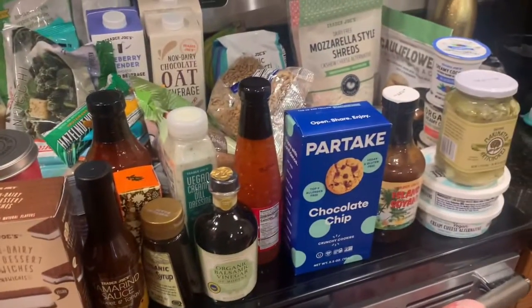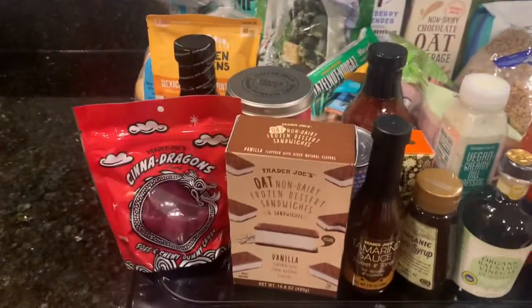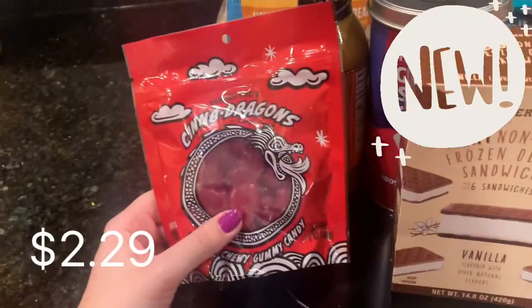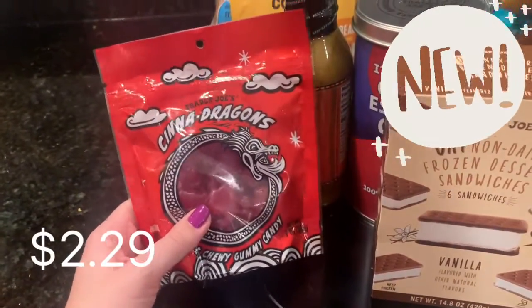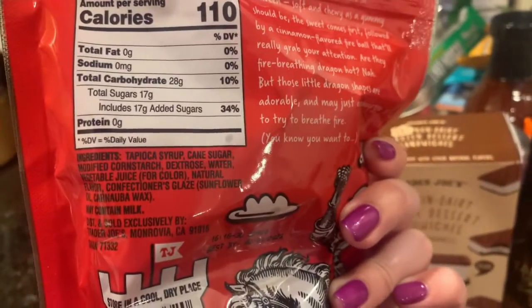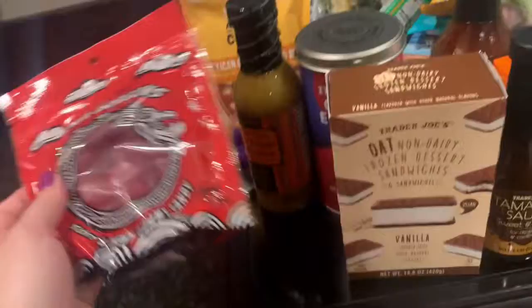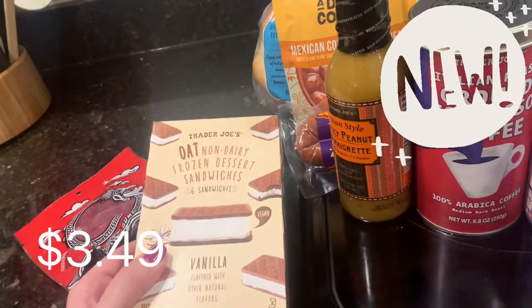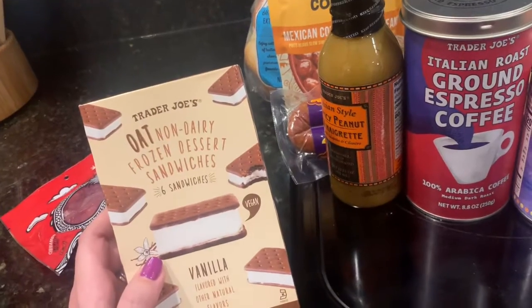Right here is our March haul — we went a little crazy but we were out of stuff. First up, new Stella's Cinna Dragons — they're like cinnamon candy but these are gummies and they are vegan. It says 'make and tame' so it should be fun. I was so excited to try this vegan ice cream sandwich bar — it looks so good.